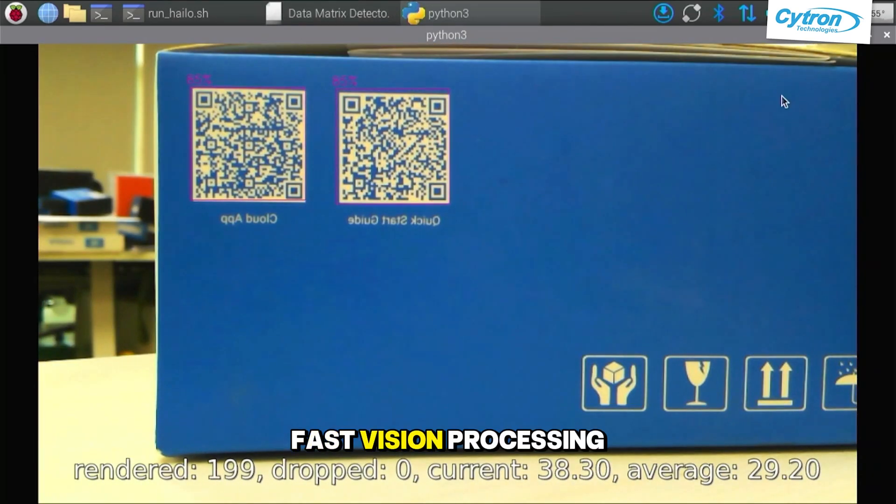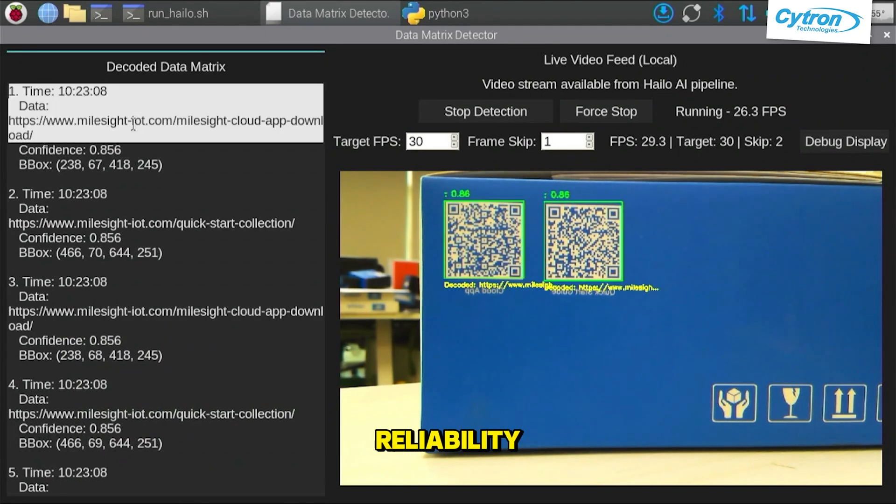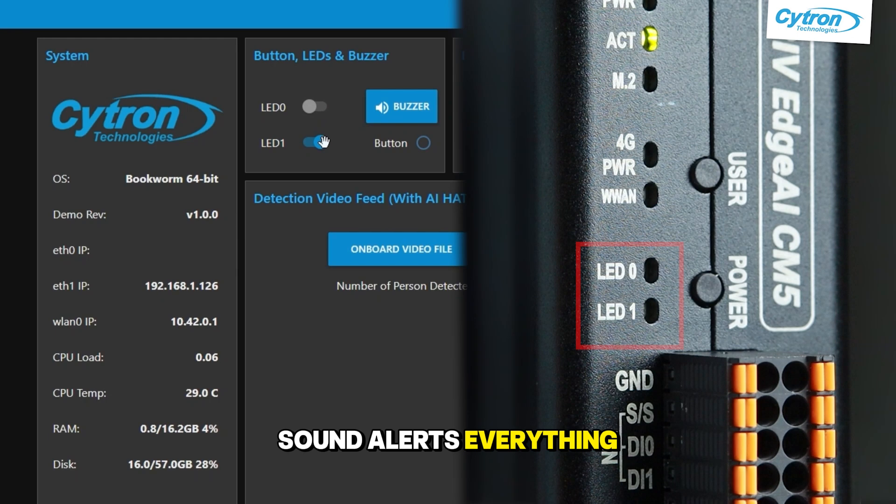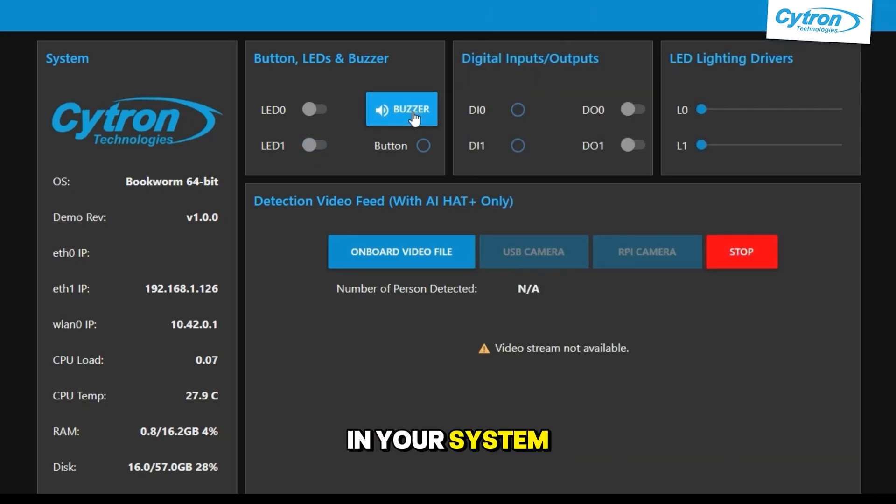Blazing fast vision processing with industrial-grade reliability. Control lights, sound alerts — everything in your system in real-time.